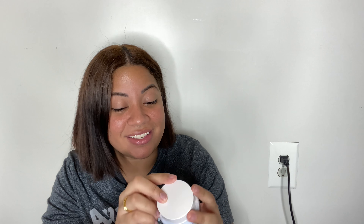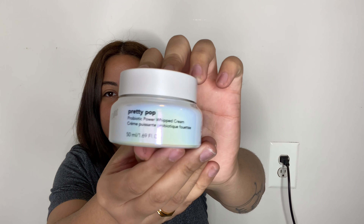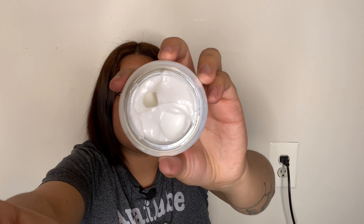We have a Saturday Skin product here — I haven't used their products in a long time. This is their Pretty Pop Probiotic Powder Whipped Cream, retailing for $57. I've converted to skincare a lot, so I'm very happy to get this. This is glass, so be careful. It doesn't smell weird, which is good, and it's definitely like a whipped cream consistency. It's like watery — not too thick, which I like. It gives a really nice glow and I like that.